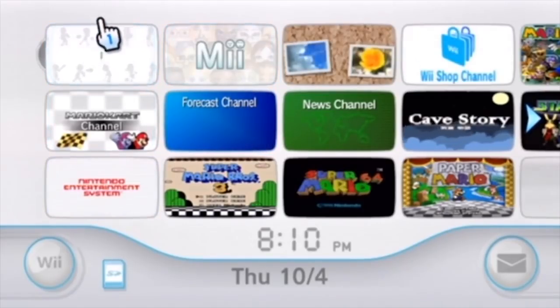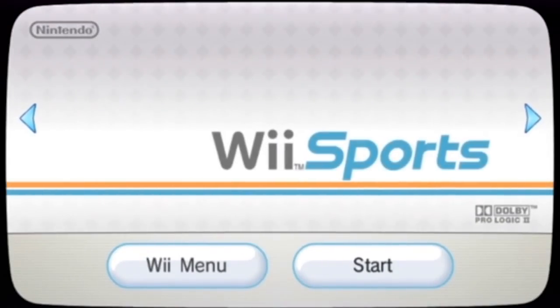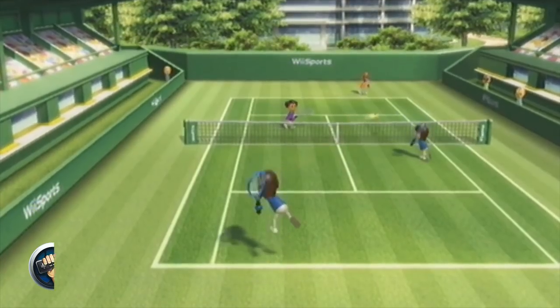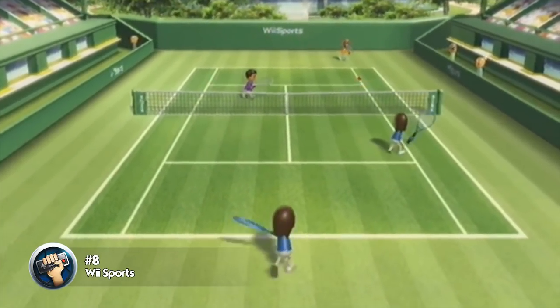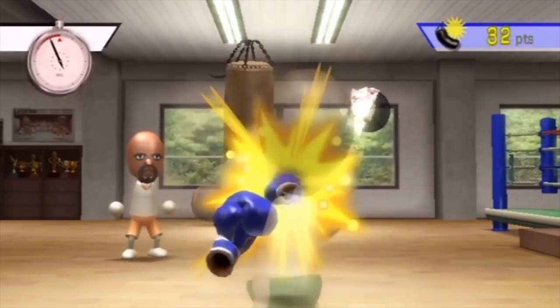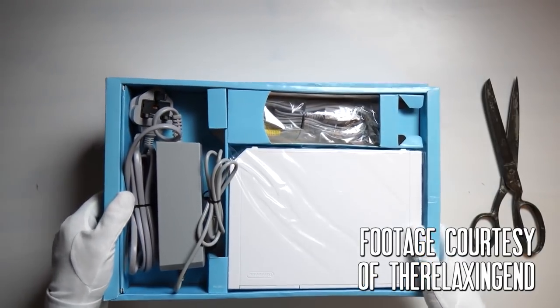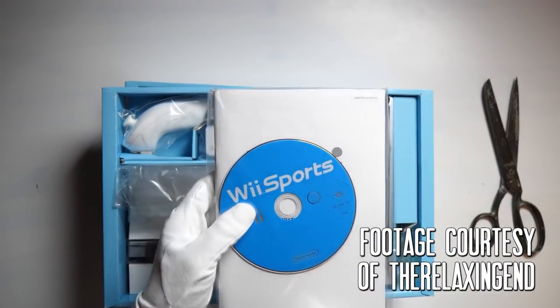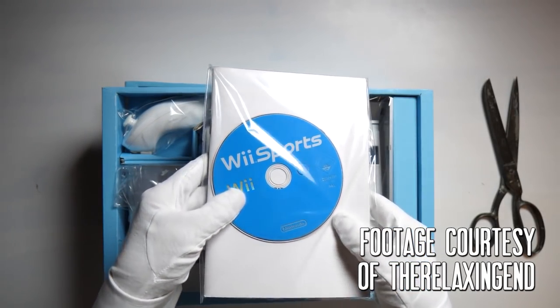There's something to be said about a generic launch title that has maintained its spot in the top 5 best-selling video games of all time. Wii Sports' launch sold more of the Wii than any other launch title, still to this day, by many tens of millions of copies. But let's be honest — that's mainly because if you bought a Wii, you got Wii Sports for free. So by that logic, yeah, it's up there.